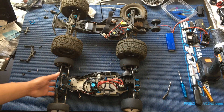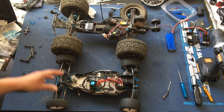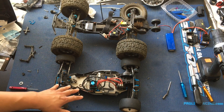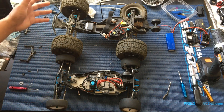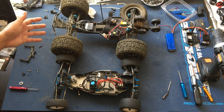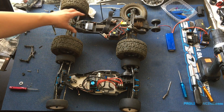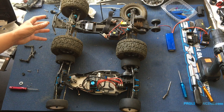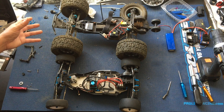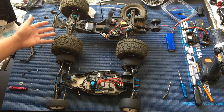We've got it next to our Team Associated B6 because we're actually thinking about converting it into a monster truck, surprisingly enough. The Helion platform comes as a buggy, a short course truck with a longer chassis, and also as a stadium truck, which has the same length of chassis that we have right now.